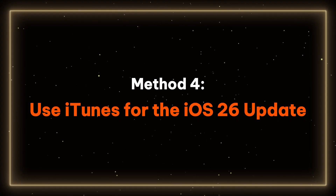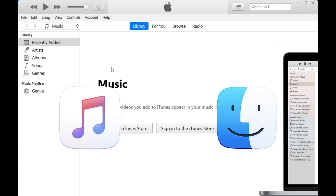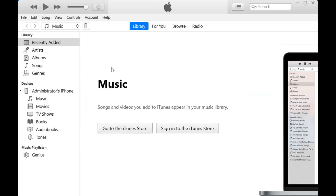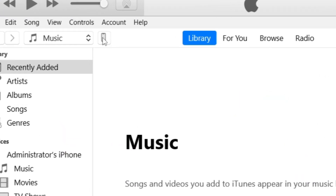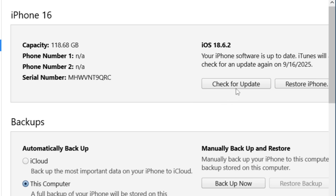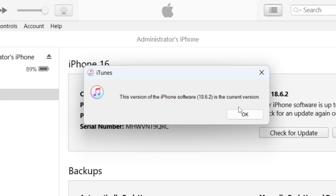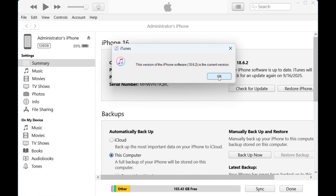Method 4 – Use iTunes for the iOS 26 update. If you have iTunes or Finder installed on your computer, you can also use them to update your phone. Simply connect your phone to the computer and open iTunes or Finder. Then click on the phone icon to access the summary page and select Check for Updates. If an update is available, just click Update to update your iPhone to iOS 26.